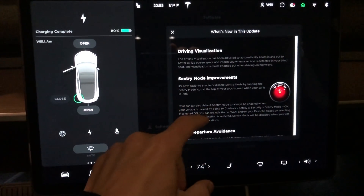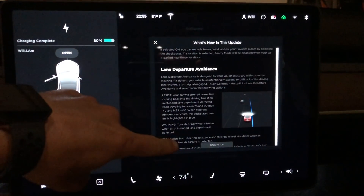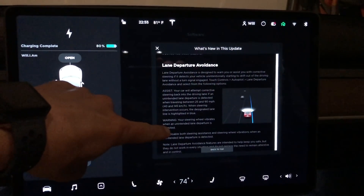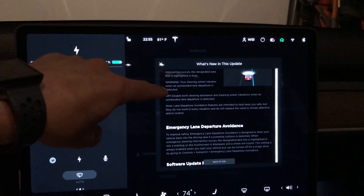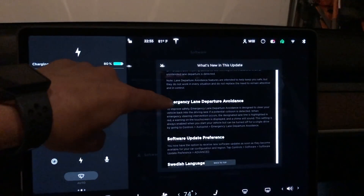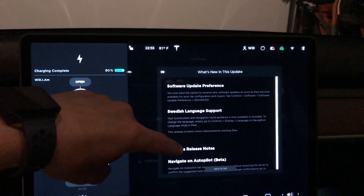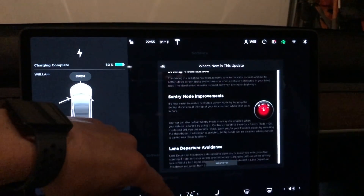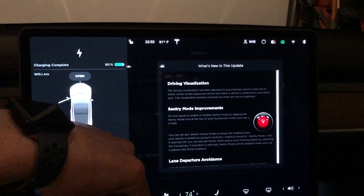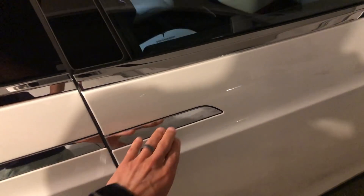I'm going to scroll down, but it doesn't look like there's anything new here. Check out my last video if you haven't seen the new Lane Departure, Sentry Mode, or Emergency Lane Departure features — I tested all of those. But it looks like this software update, at least for the Model 3 with 2.5 hardware, just includes some minor bug fixes and no new features compared to the old software.